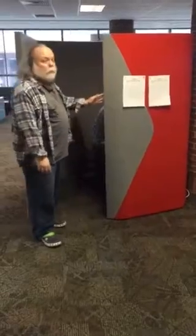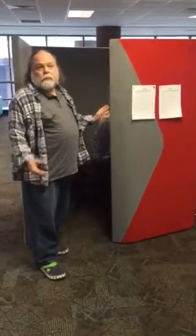My name is Jim. I've been here in the library for a while and I want to show you something new. We have a study carol we're looking at — it's a combination between a study room and a study carol.